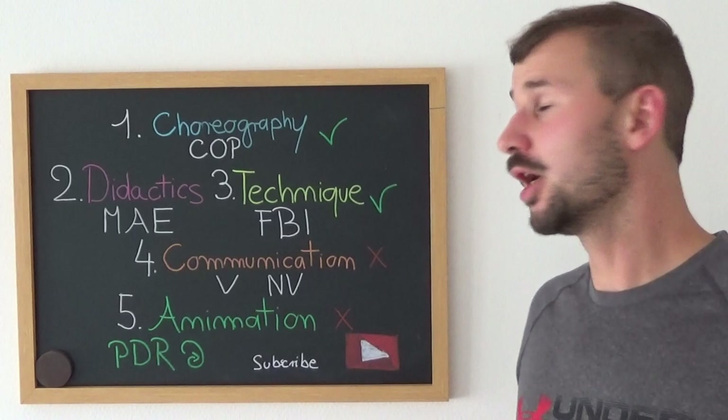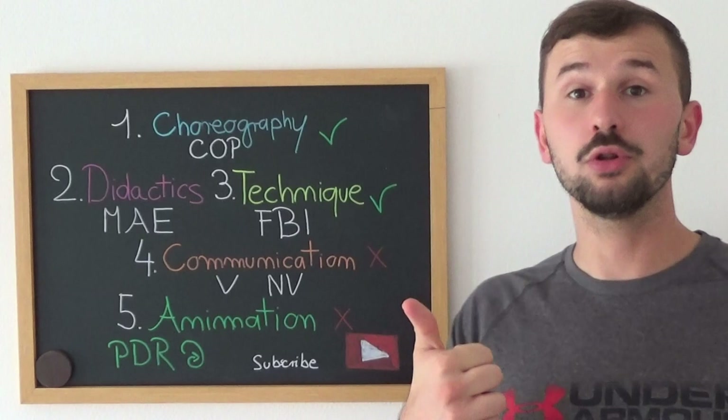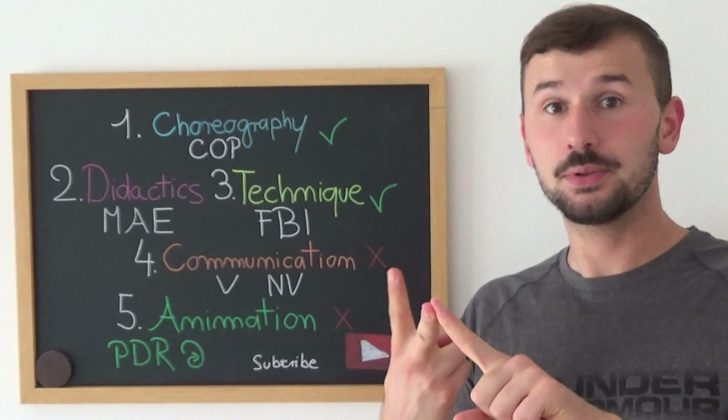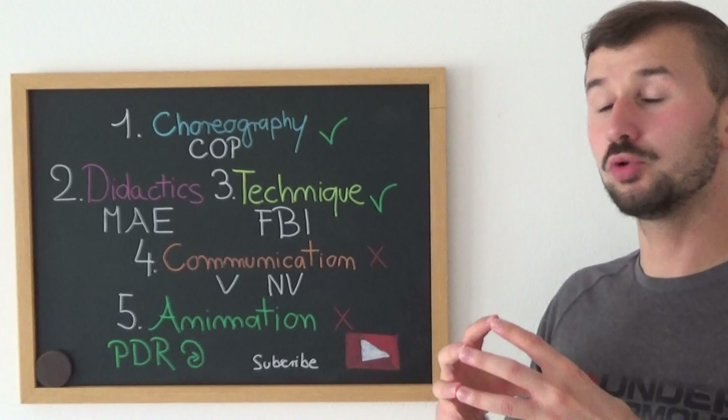First of all, you need to know and master your choreography. You need to master your repertoire, you need to know all the families, all the counts — master the marches, tap, master the touches. You need to know how many counts you have in one movement and how you can assemble them to have more flow in your choreography.